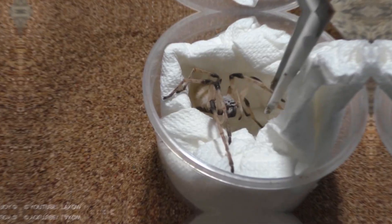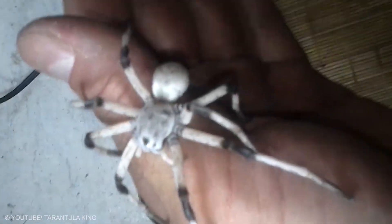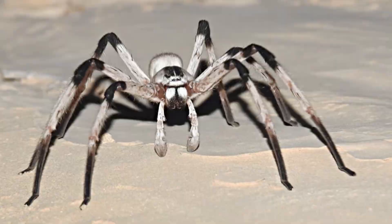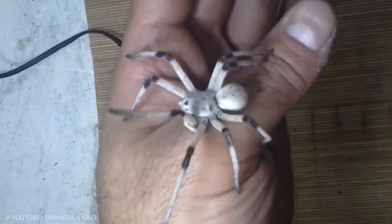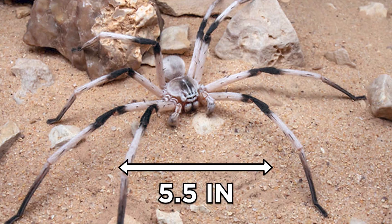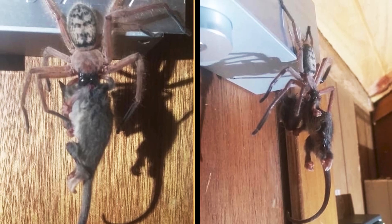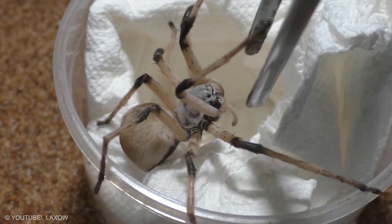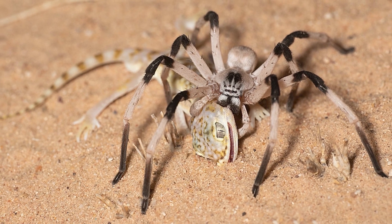Cerbalus aravenensis. The Cerbalus aravenensis is a type of huntsman spider found in the Arava Valley in Israel and Jordan. They are typically most active at night, but you should probably watch out for these spiders even during the day. This spider has a leg span of five and a half inches and lives in sand dunes and underground dens. It feeds mostly on insects, but individuals have been reported devouring lizards much larger and heavier than them.